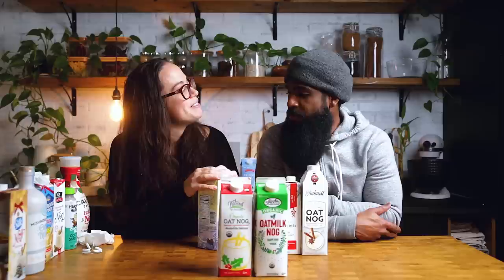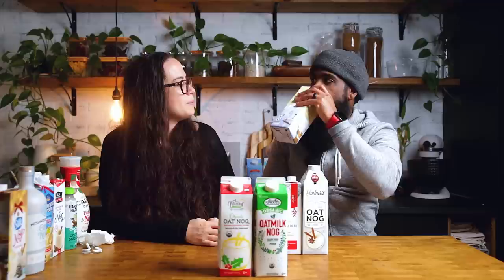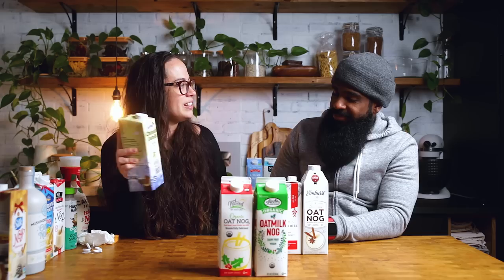I imagine drinking this warmed up from Starbucks — it doesn't taste like eggnog, it tastes good, but it can't compare in this video. It's got more of a chai flavor. We don't drink coffee so we have no idea. But it's much thinner and doesn't hit the nog. I still think it's a nice drink, just not eggnog.